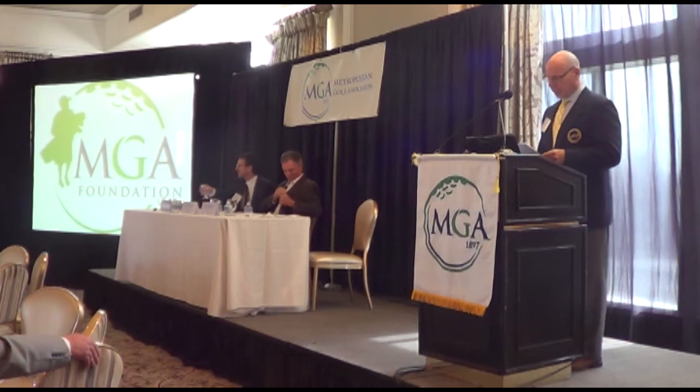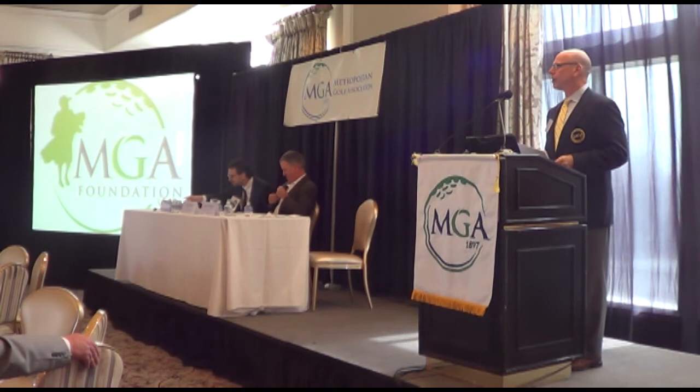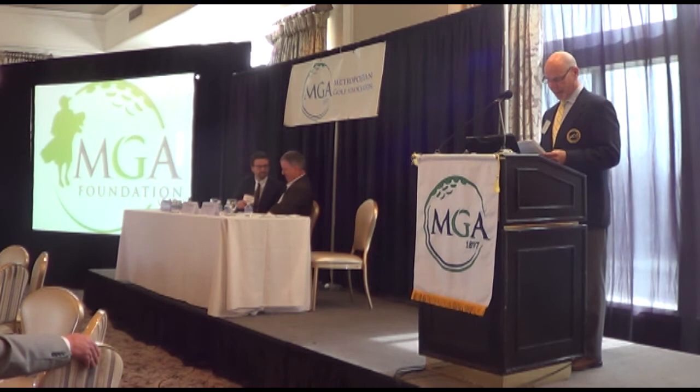My name is Phil Fabrizio. I'm a member of the NGA Green Committee, a former Korean chairman at Knickerbocker Country Club in New Jersey. I'm one of the better readers on the NGA Executive Committee, so they've asked me to introduce Tom Doe, which is my honor to do.